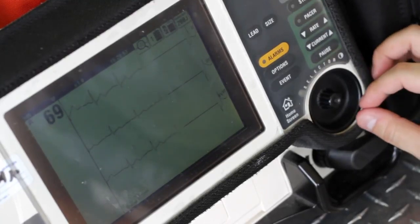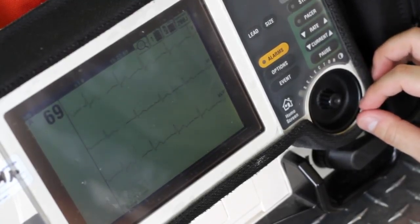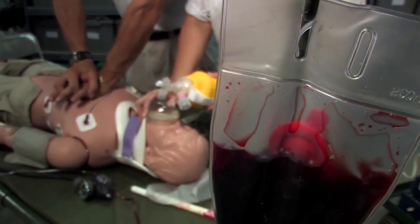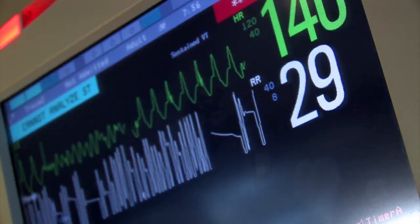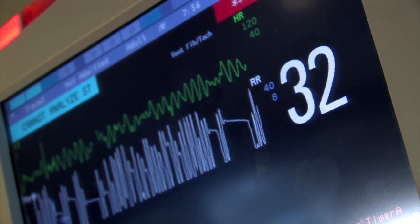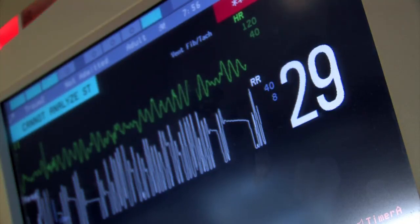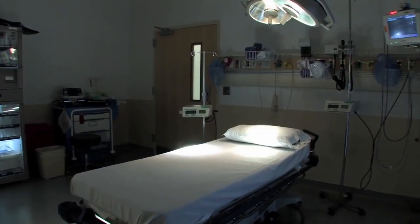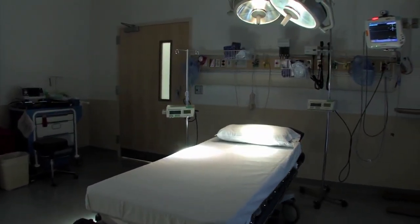A defibrillator is not and cannot be used to reestablish a heartbeat if the heart has stopped beating — that's what CPR is for. A defibrillator will actually do the opposite in that it stops the heart from beating. It is used to reestablish a regular heartbeat if the heart has begun to fibrillate. Fibrillation is when the heart beats with an irregular rhythm known as dysrhythmia, and thus a defibrillator prevents the heart from fibrillating. The electric shock momentarily paralyzes the heart so that a synchronized rhythm can be restored. A defibrillator is the cardiac equivalent of solving a tech-related issue by turning your PC off and then on again.